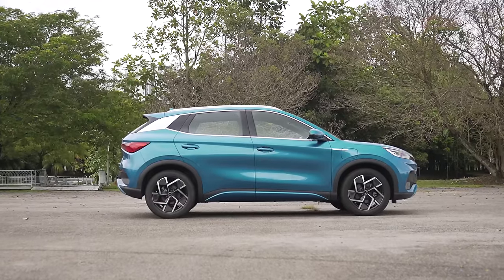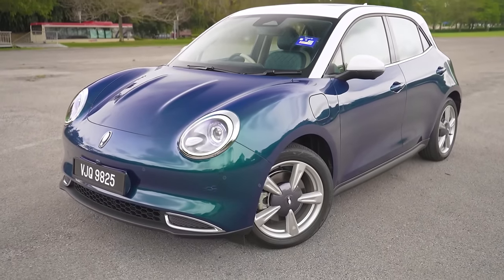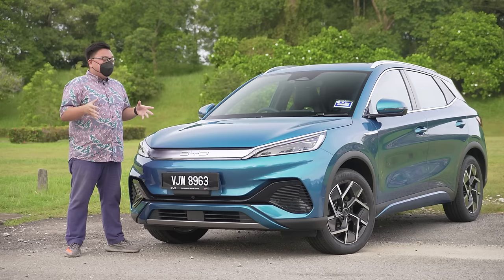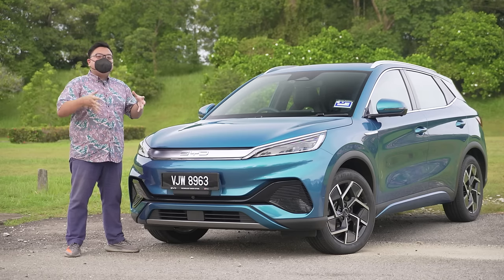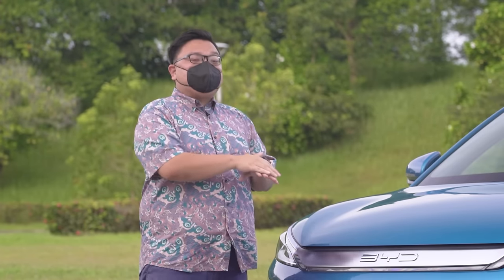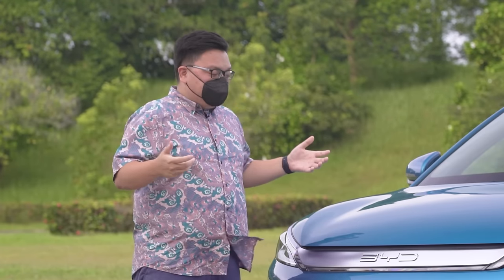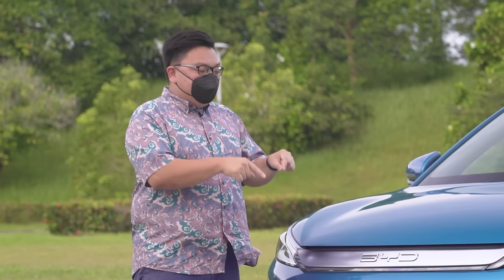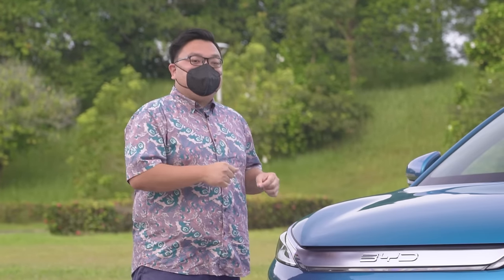It's not the cheapest EV yet — that title goes to the GWM Ora Good Cat at RM140,000, but that is a much smaller car with a narrower, tighter audience. And in fact, if you compare top spec to top spec, this top version of the BYD is actually RM2,000 cheaper than the top spec Good Cat. So in terms of value, this is off to a great start — I think it's unbeatable right now in this market.